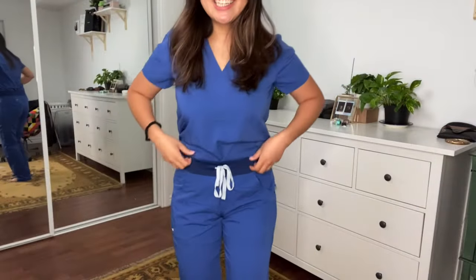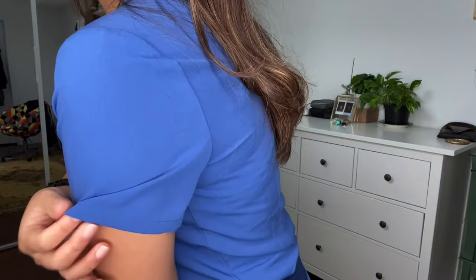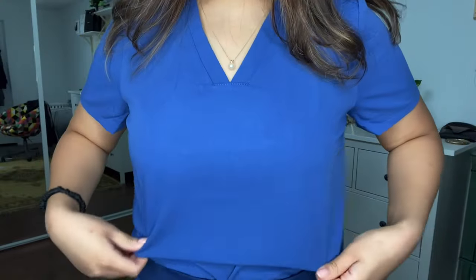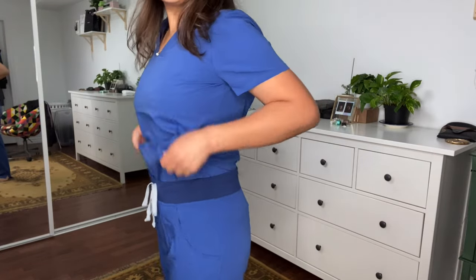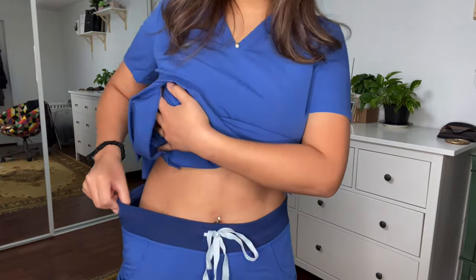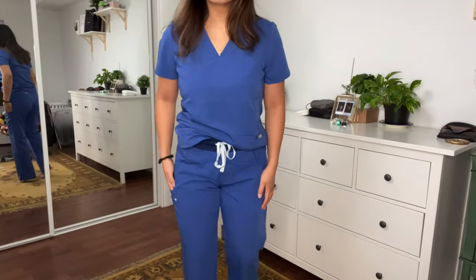I'm back after trying them on and I am so excited — it honestly feels really good. It's supposed to be antimicrobial. This is the small top, and I'm glad the V-neck isn't too deep so it won't show anything when I'm giving care to patients. The waistband on the pants is a little bit big, but I'm totally fine with that — I'd rather it be loose than tight.